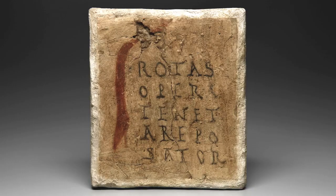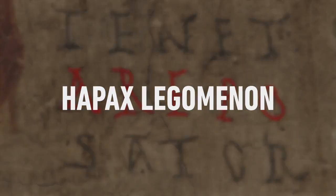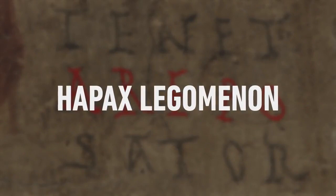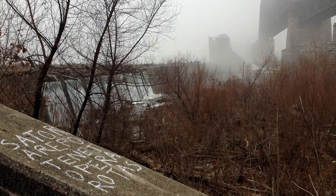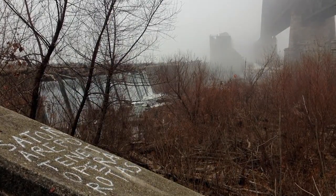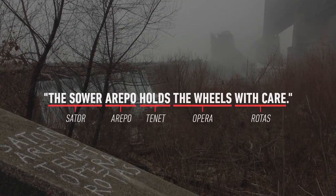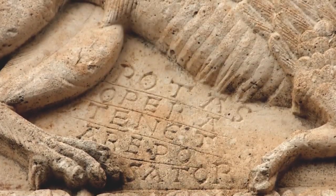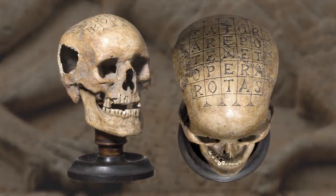No one is quite sure what this five-word sentence means, especially considering that the word Arepo is a hapax legomenon, meaning it does not appear anywhere else in all of Latin literature and thus its definition has been lost. Nevertheless, Arepo is speculated to be a proper name, and one plausible translation of the sentence would be: 'The sower Arepo holds the wheels with care.' Many ancient cultures believed the Sator square to be a powerful charm infused with mystical properties.